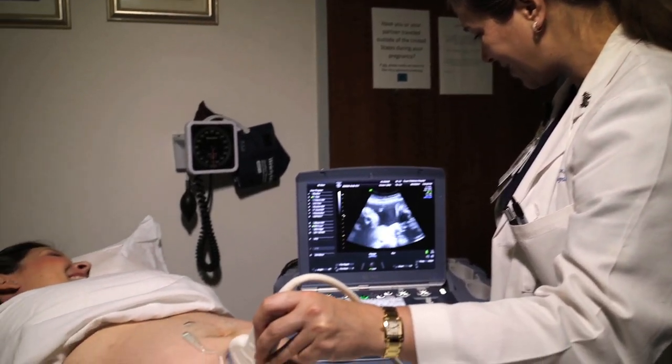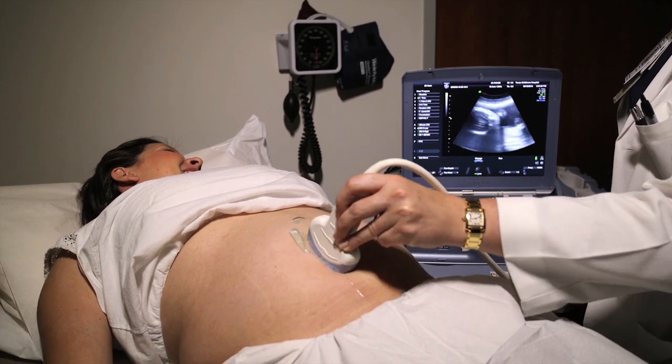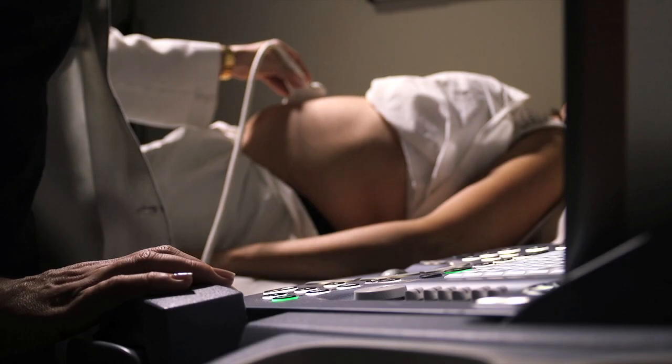With a fetoscopic repair, it's a bigger commitment by the mother. She has to undergo surgery between 19 and 26 weeks; we usually perform it at the 24th or 25th week of gestation. They're in the hospital for 5 to 10 days depending on how the uterus responds to the surgery and how the baby is doing. For the rest of the pregnancy, it's modified bed rest, meaning nothing more strenuous than walking.